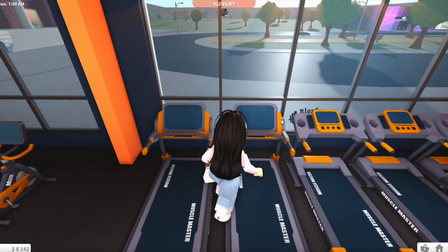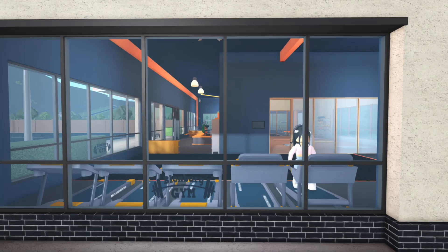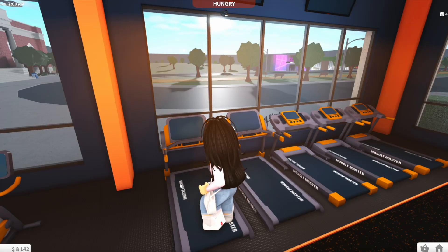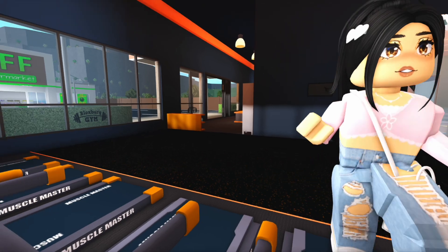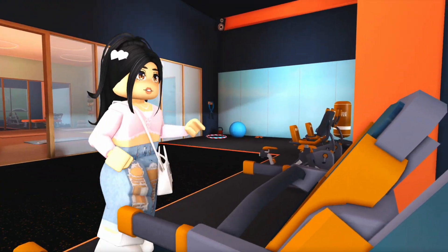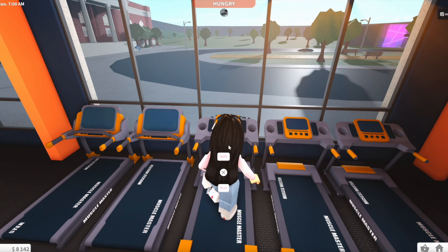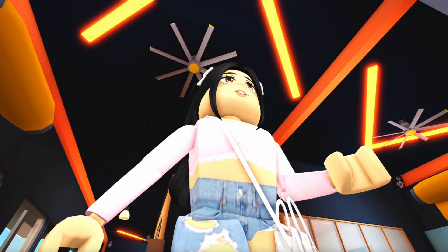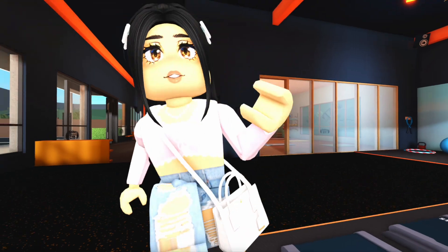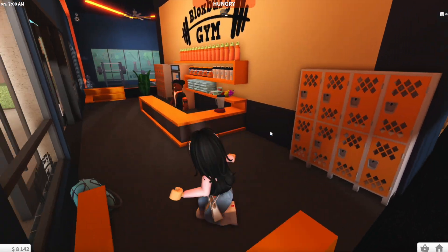Now for the treadmills — there's a bigger screen version and a smaller version. Bloxburg gives the option to walk or run on both. The bigger one's walking animation is really improved from before, and the running animation is so cool — kind of hilarious but awesome. The smaller treadmill is pretty much the same but with a slightly different screen model.